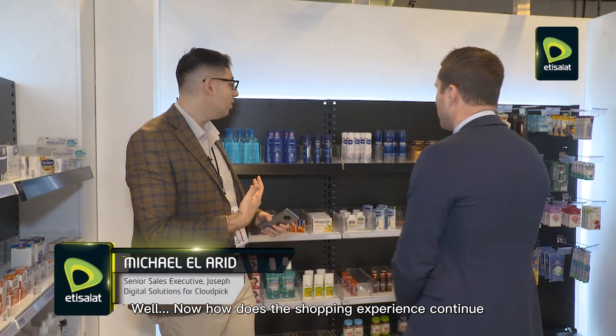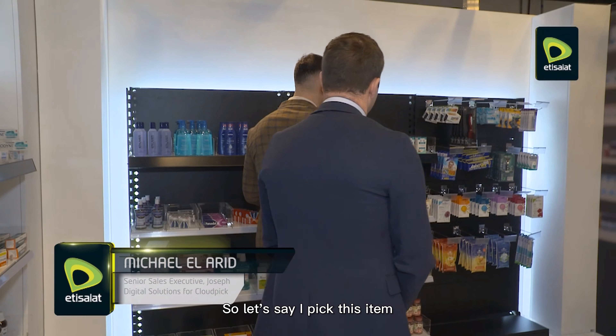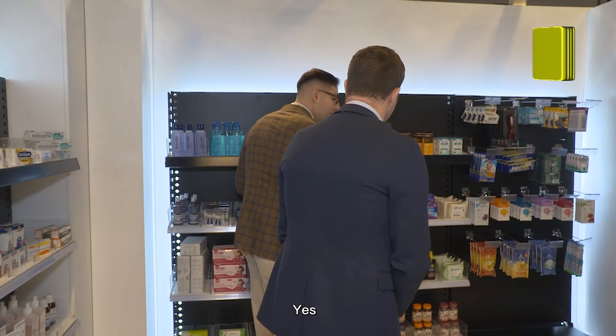If someone misplaces an item on the wrong shelf, we will receive a notification that this has been misplaced — so you get an alert that items have been misplaced.